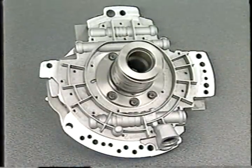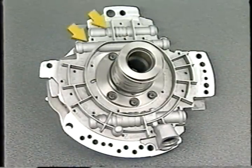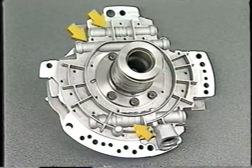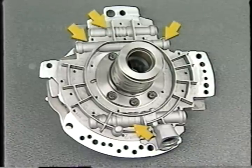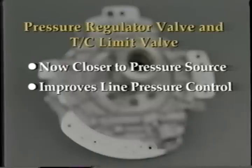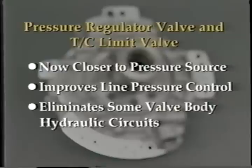The pump assembly contains control valves, such as the converter clutch switch valve and converter clutch regulator valve. Also located within the pump assembly are the pressure regulator valve and the torque converter limit valve, which were previously found in the valve body. Placing these two hydraulic control valves closer to the pressure source improves line pressure control and eliminates some of the hydraulic circuits to and from the valve body.